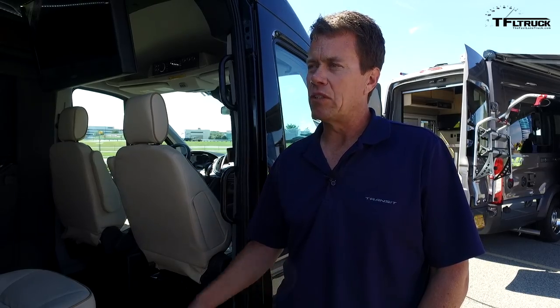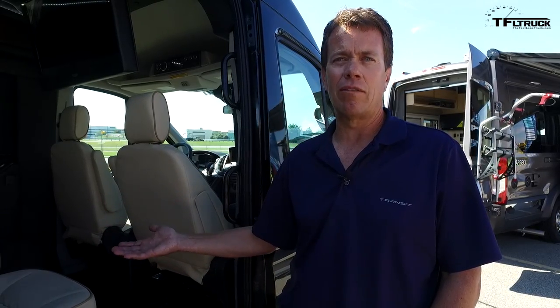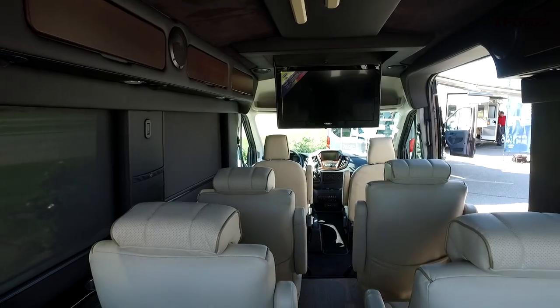The real surprise and delight on the Transit platform is how well it has performed from a ride and handling perspective — they really drive small. Many North American customers hadn't seen the larger medium and high-roof vans and were afraid they weren't going to handle well — but that is not an issue. With the EcoBoost they really perform, and when companies like Waldoch take it to the next level, people are riding around in something more luxurious than the last limousine they've been in.